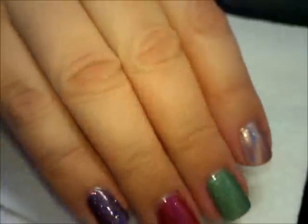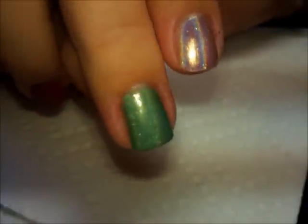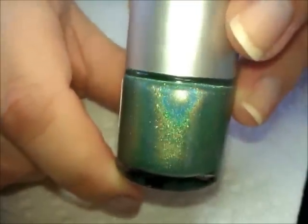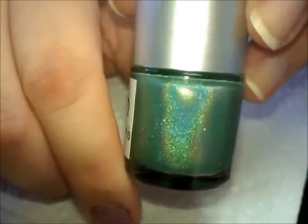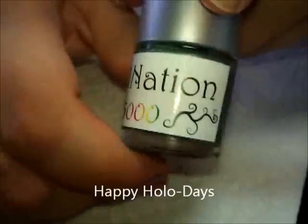My middle finger is this green with a nice linear holographic in it. Here is the bottle that gives you a better idea of how holographic it is — the one on my finger just isn't showing it right. It's just a stunning green color that I have not really seen before.